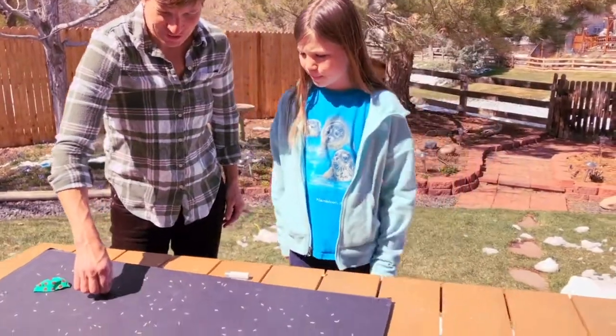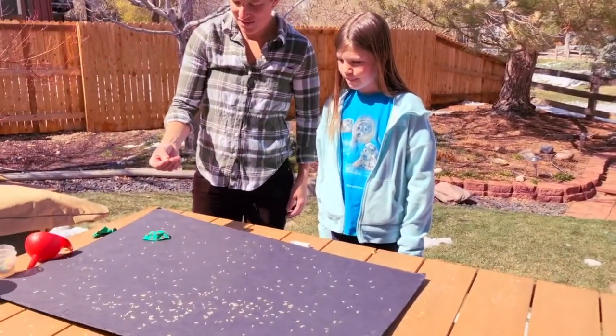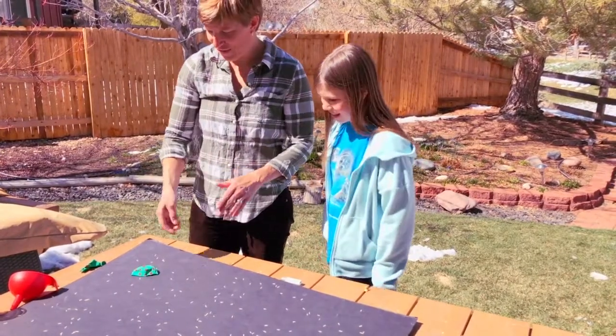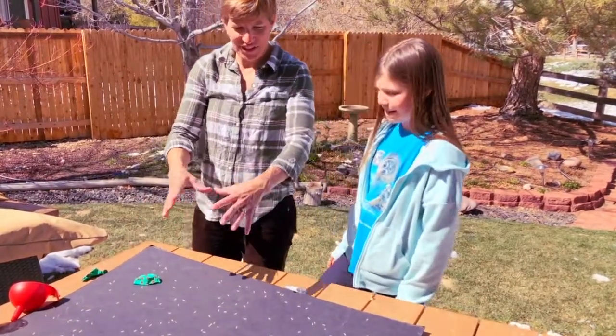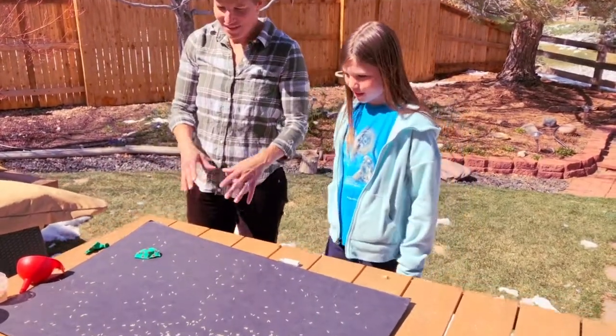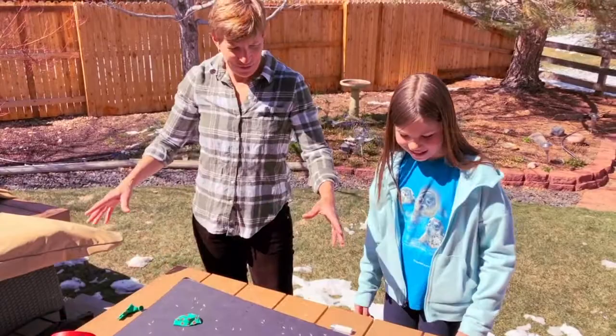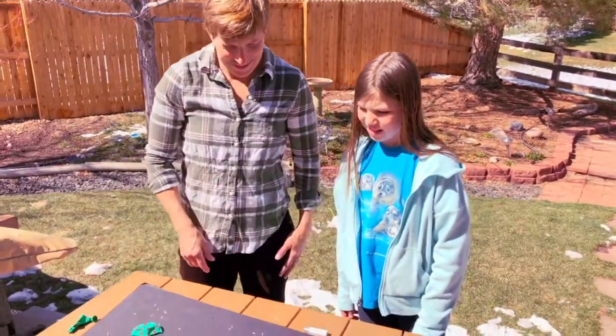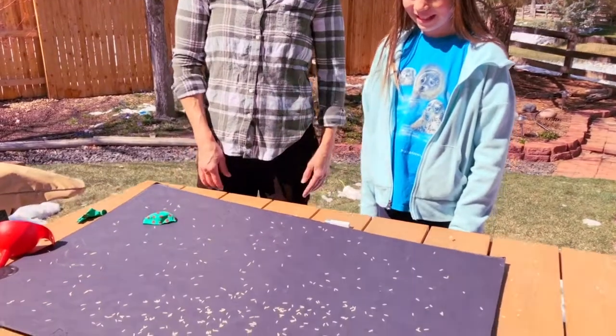What can we imagine that each of these little grains of rice might be in the universe? A galaxy maybe? Yeah, a galaxy — maybe each one's a galaxy. And they all just kind of spread out. There's tons of galaxies, just getting further and further away from each other. It's a lot of planets — can you imagine how many planets that would be?